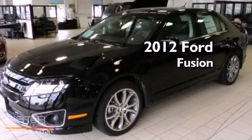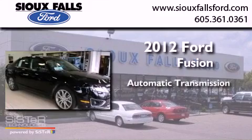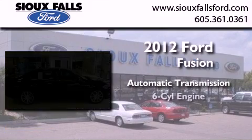This is a brand new 2012 Ford Fusion. This four-door sedan has an automatic transmission and a V6.